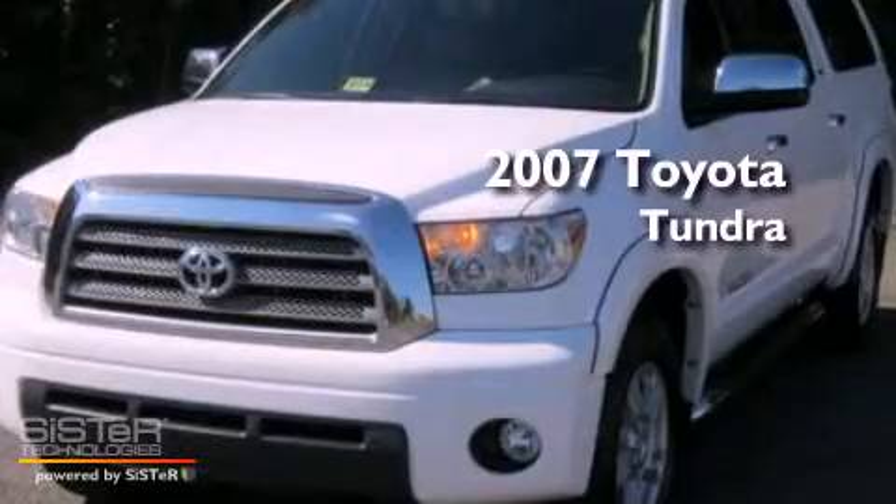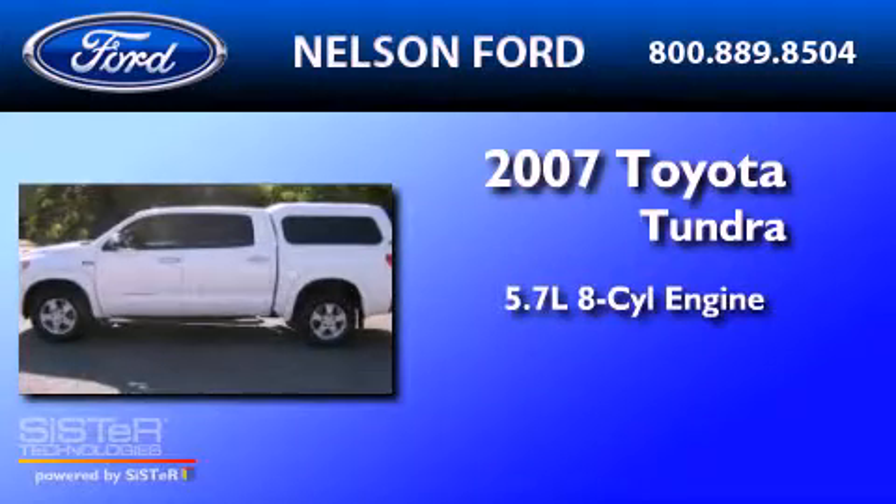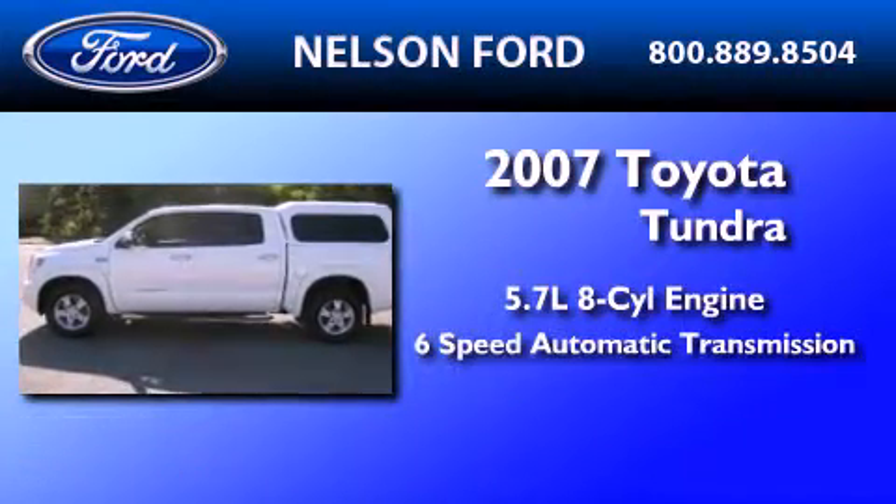This is a 2007 Toyota Tundra. It has a 5.7 liter 8-cylinder engine and a 6-speed automatic transmission.